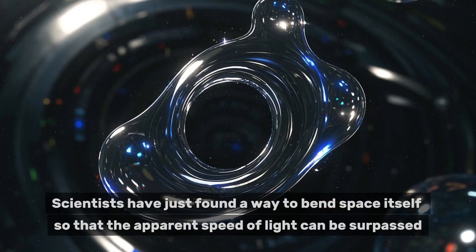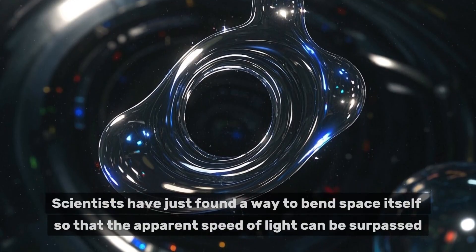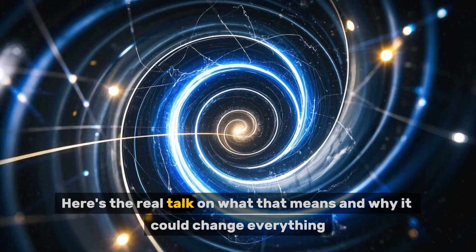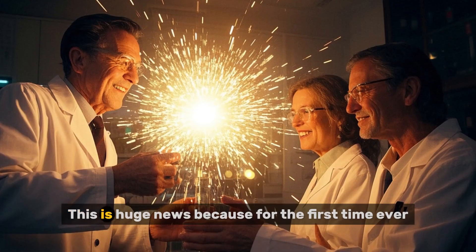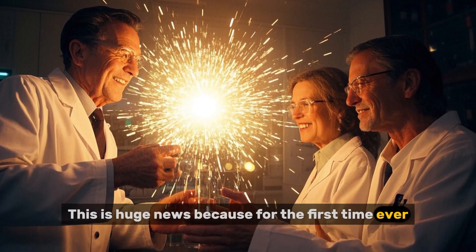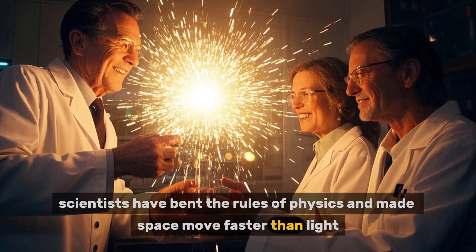Scientists have just found a way to bend space itself so that the apparent speed of light can be surpassed. Here's the real talk on what that means and why it could change everything. For the first time, scientists have bent the rules of physics and made space move faster than light.